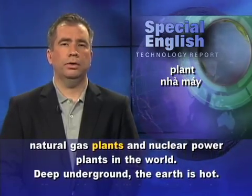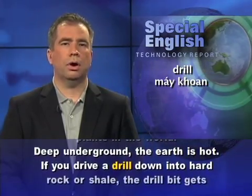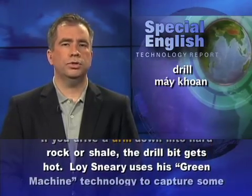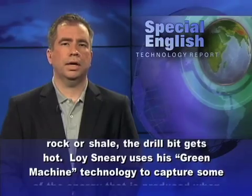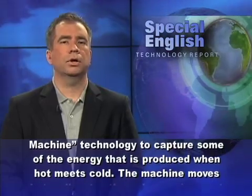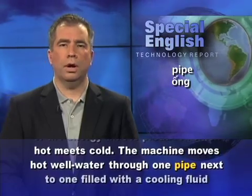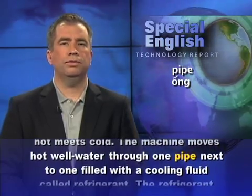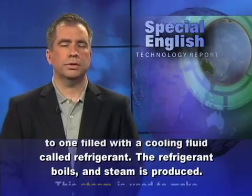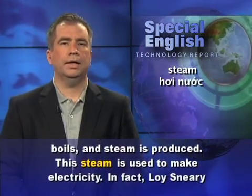Deep underground, the earth is hot. If you drive a drill down into hard rock or shale, the drill bit gets hot. Loi Sneary uses his green machine technology to capture some of the energy that is produced when hot meets cold. The machine moves hot well water through one pipe next to one filled with a cooling fluid called refrigerant. The refrigerant boils and steam is produced, and this steam is used to make electricity.